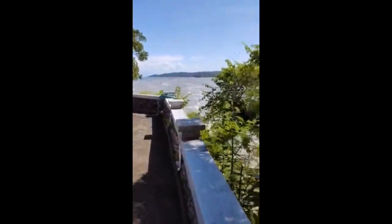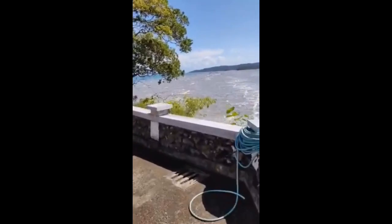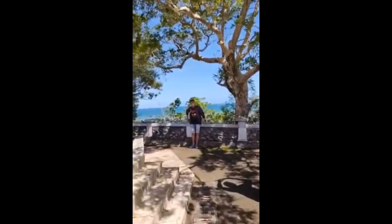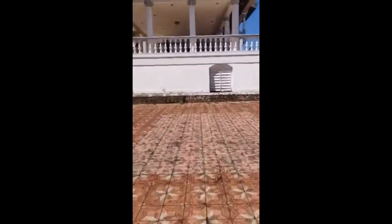What a nice view here! We're going to go to the beach. Oh, it's so cool. Oh my god, it's so nice!